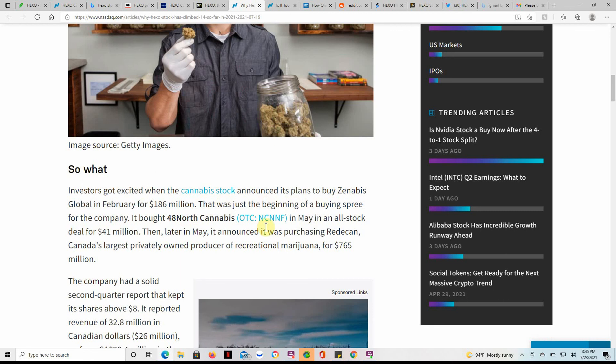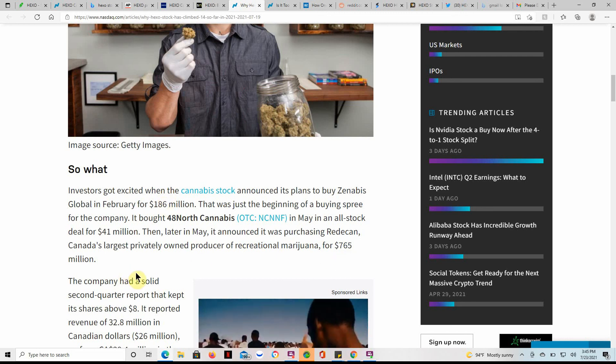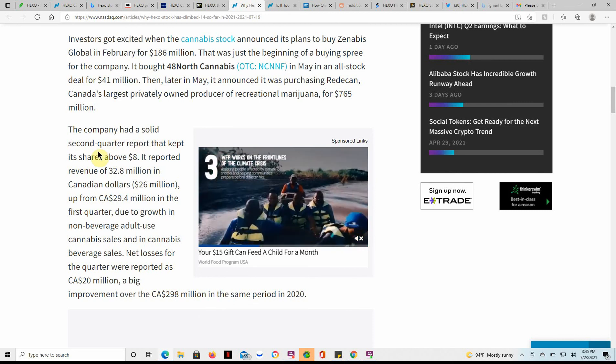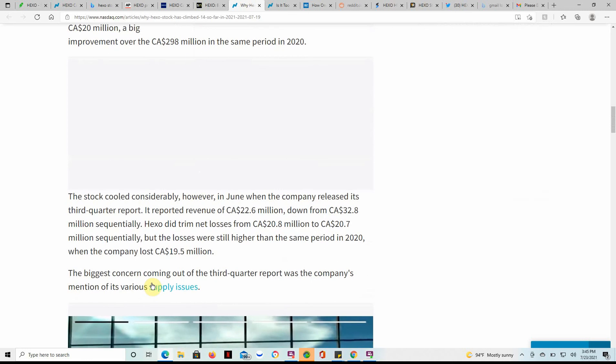Hexo bought 48 North in May in an all-stock deal for $41 million, then later in May announced it was purchasing Retican — Canada's largest privately owned producer of recreational MJ — for $765 million. So that's almost a billion dollars spent on acquisitions. The company had a solid second quarter report that kept shares above $8, with reported revenue of $32.8 million in Canadian dollars. Feel free to pause and go over the rest.